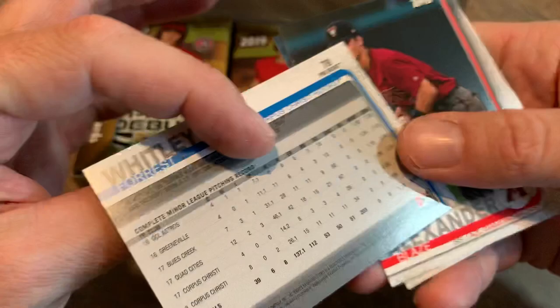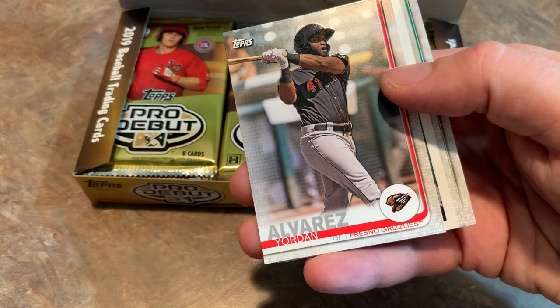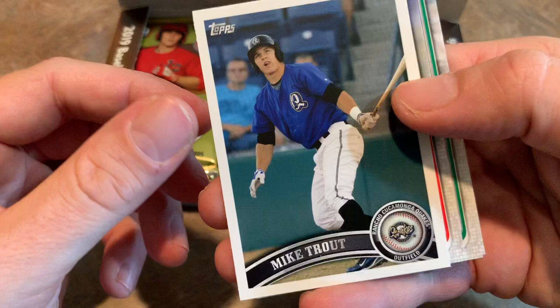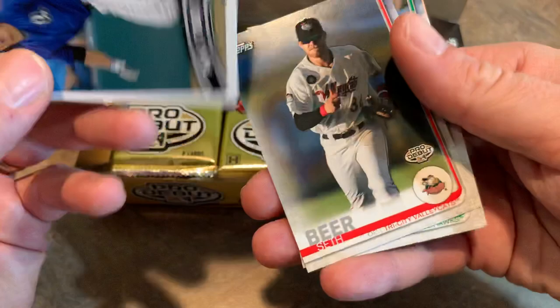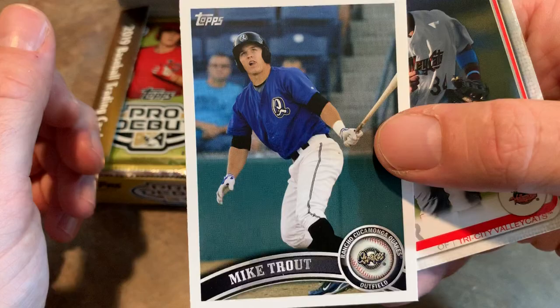Then we have a nice Blaze Alexander Pro Debut from the Diamondbacks. Micah Bello. Here's a good one — Jordan Alvarez, he's tearing it up in the minor leagues, having a great season this year. Then we have Mike Trout — this is not a real card, this is a 10-year anniversary card. They're throwing it back. You might recall that Topps does those iconic cards or 'cards your mother threw out.' They have a little series every year, and this is kind of like that. Really sweet-looking card.